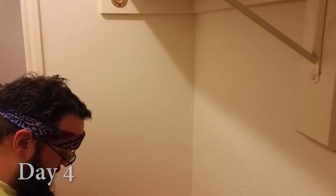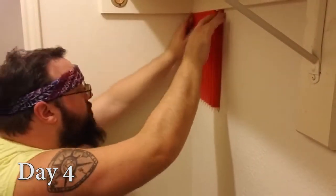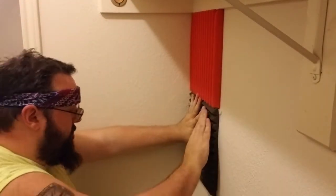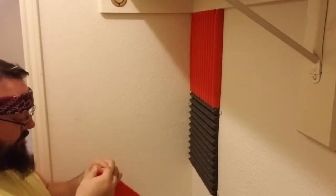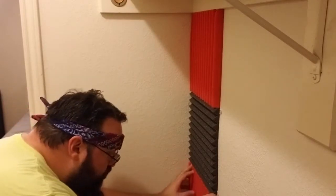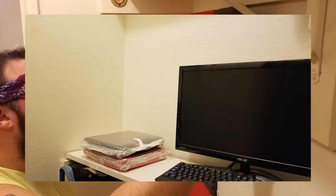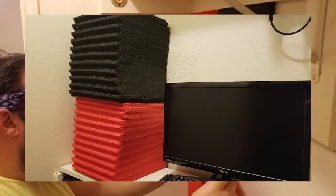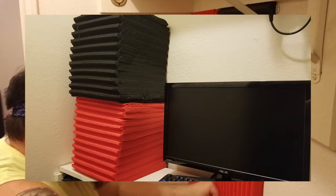With my first 24 panels all covered in command strips and ready to go, there's nothing left to do but pick a spot and get started. Even though the acoustic panels arrived on day three while I was in the middle of modeling and 3D printing, the command strips didn't show up until today. That's okay because when these panels arrive they're vacuum sealed and compressed, and you're supposed to allow anywhere between 24 to 48 hours for them to fully expand to their normal size. They've now been sitting for about 36 hours and should be ready to go.